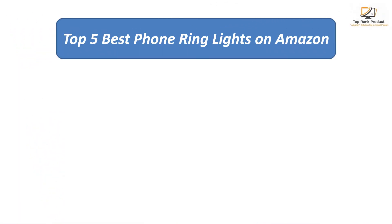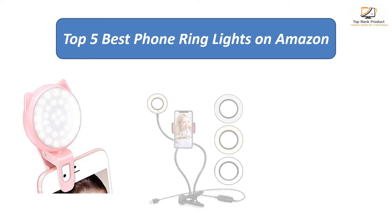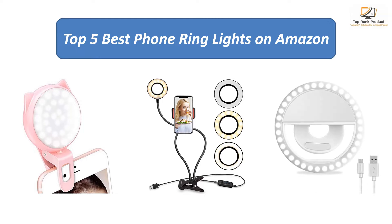Find the best phone ring lights on Amazon. We analyzed consumer reviews to find the top rated products. I am going to review the top 5 best phone ring lights on the market.